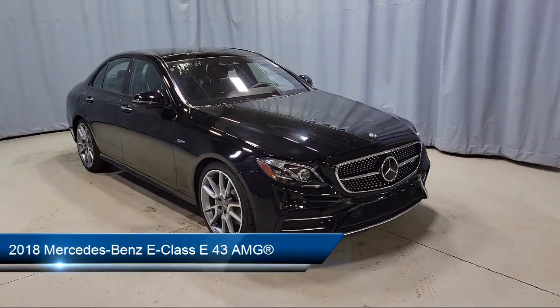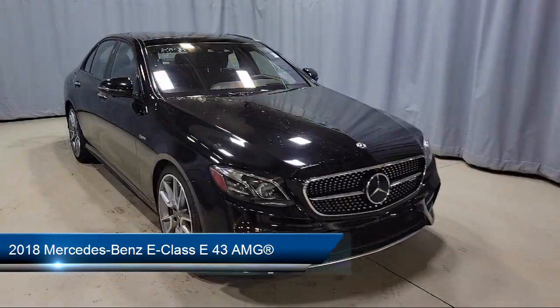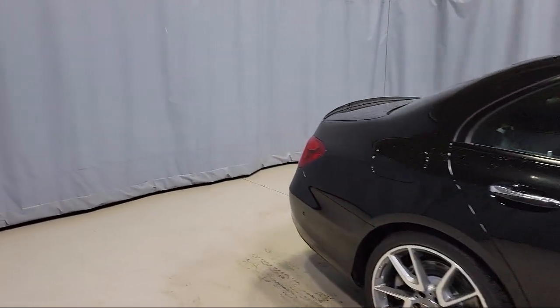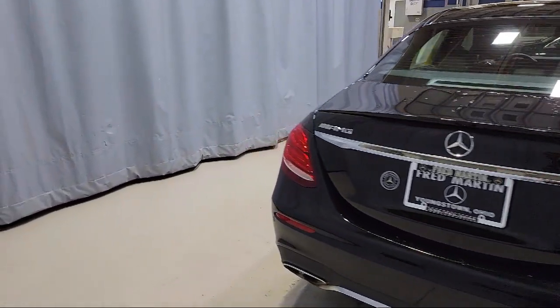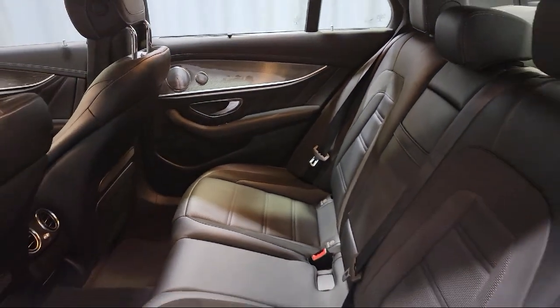It comes equipped with Apple CarPlay and Android Auto, alloy wheels, split fold-down rear seat, HD radio, auto tilt-away steering wheel, rear view camera, rain-sensitive windshield wipers, heated front seats, dual front side impact airbags, heated door mirrors, and has less than 40,000 miles on the odometer.